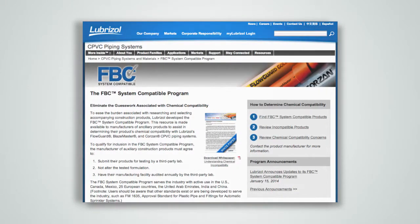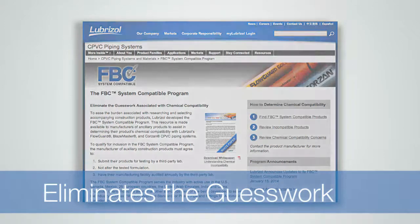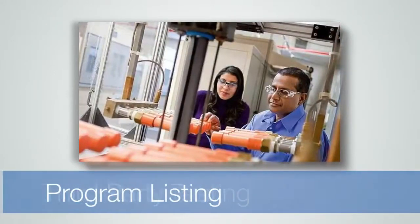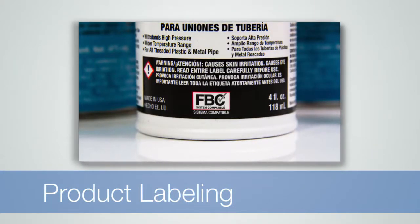This innovative resource, the only one of its kind in the industry, eliminates the guesswork by introducing third-party testing, listing within the program, and unique product labeling to clearly identify compatible products.